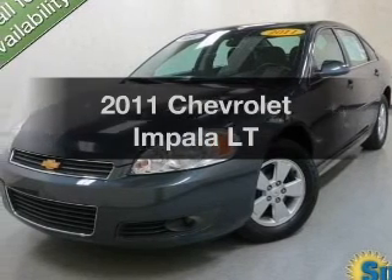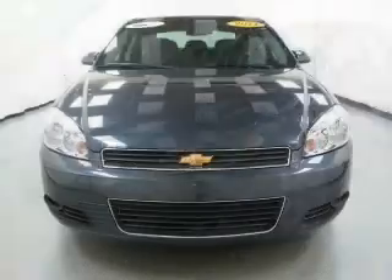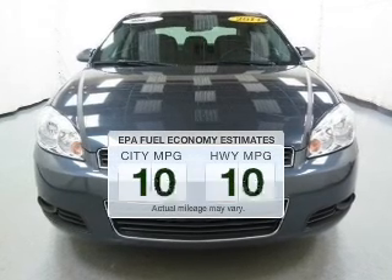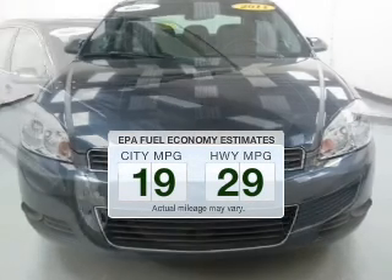Check out this 2011 Chevrolet Impala — everything you need under one roof with this great vehicle. Save your money and make fewer trips to the gas station to fill your tank when driving this fuel efficient vehicle.